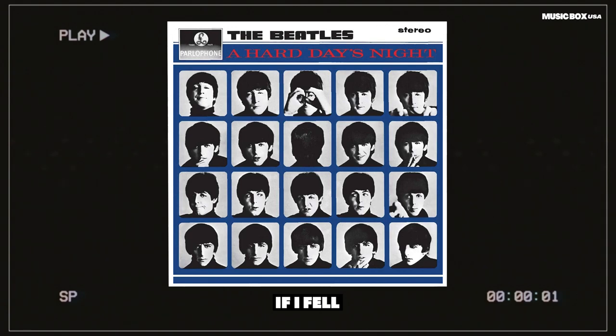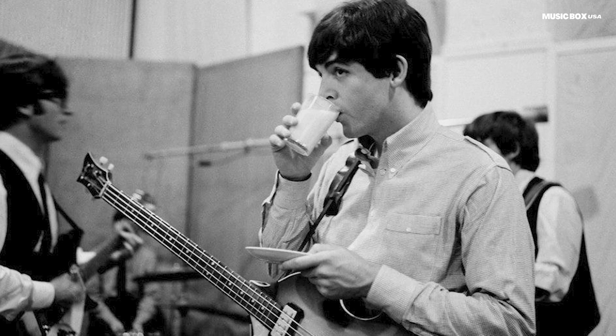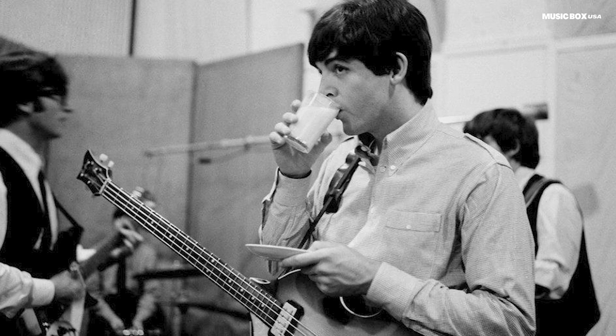Paul had difficulties reaching the note that says 'would be sad if our new love was in vain.' He stayed like that in the stereo recording, but in the mono, he solves this problem.